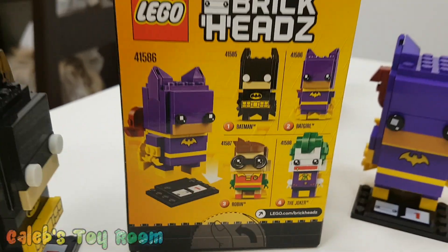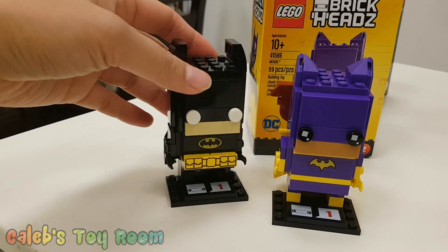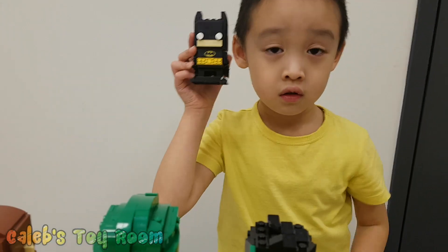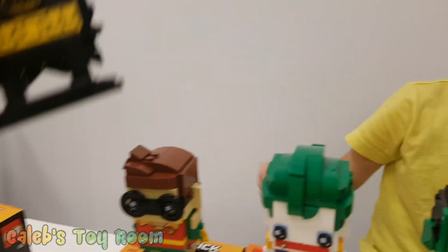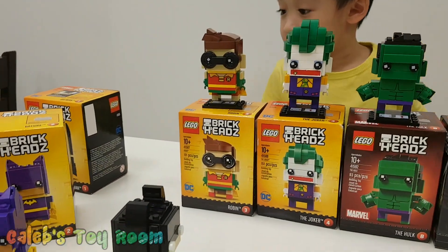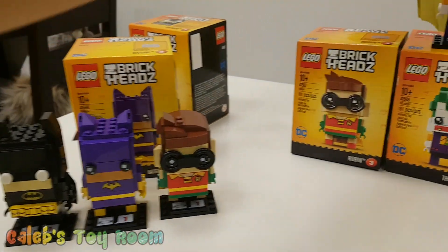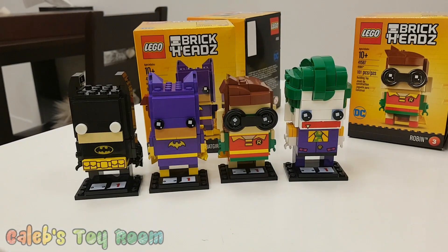One, two, three, four. I built the Joker first and then Batman. Oh, very cute. So how big is this? Can you hold this beside your head? And these guys definitely have big heads, right? Brick heads — their heads are so big! All right, so we got all four from the Batman series, right? All four from Batman series. Ta-da!